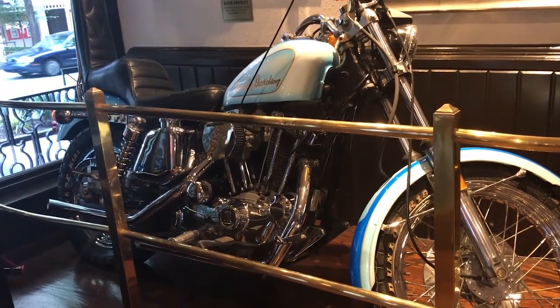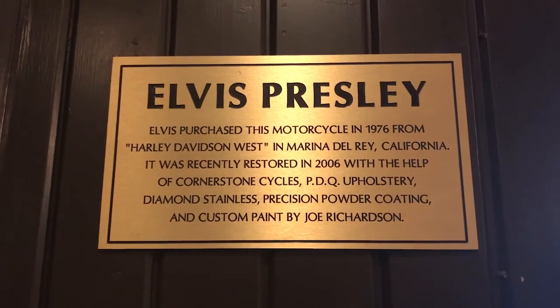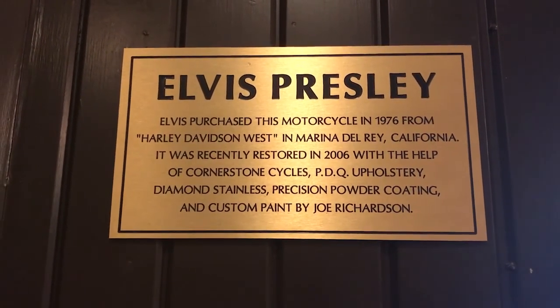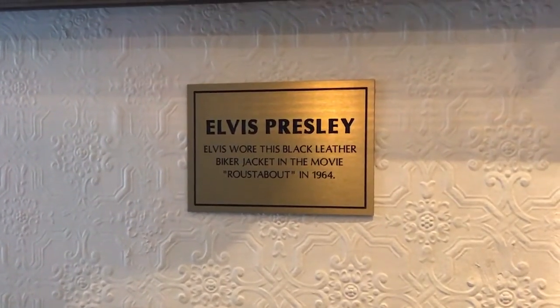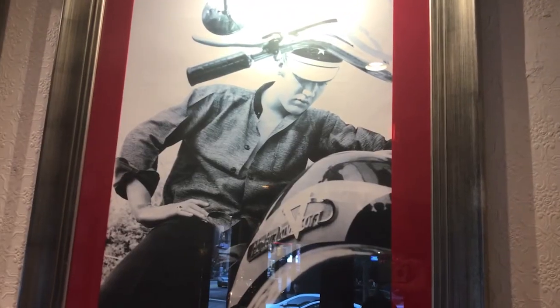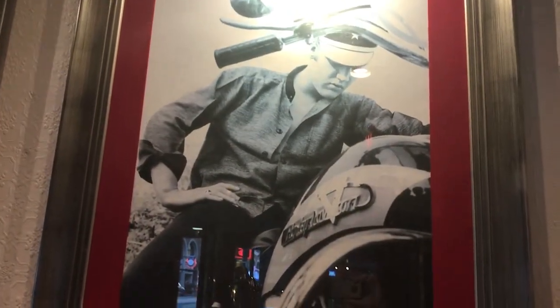Behind me is Elvis Presley's motorcycle. Wow, I did not expect to see that in here. I'm guessing — I'm not gonna doubt them, they probably had more than one motorcycle, but I bet this is one of his. Looking at the logo here, it looks different from the picture, so I don't think that's the same motorcycle shown in the photo.